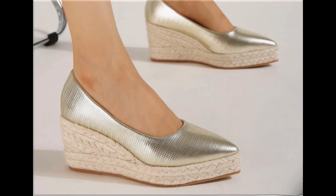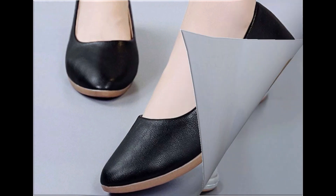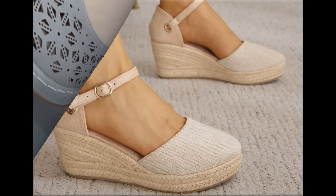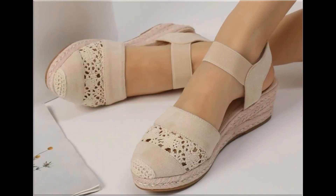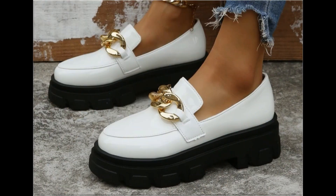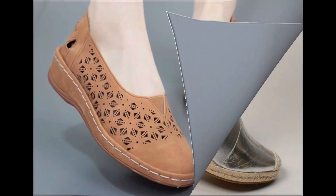Assalamu alaikum everyone, welcome back to my channel. Today in this video I am sharing very beautiful, stunning, updated brand new designs of footwear — beautiful styles and the latest collection. These all designs are introduced at this time. The colors are outstanding, it is a very beautiful and eye-catching collection that you will love to see each and every pair. I am sure you will enjoy this video.